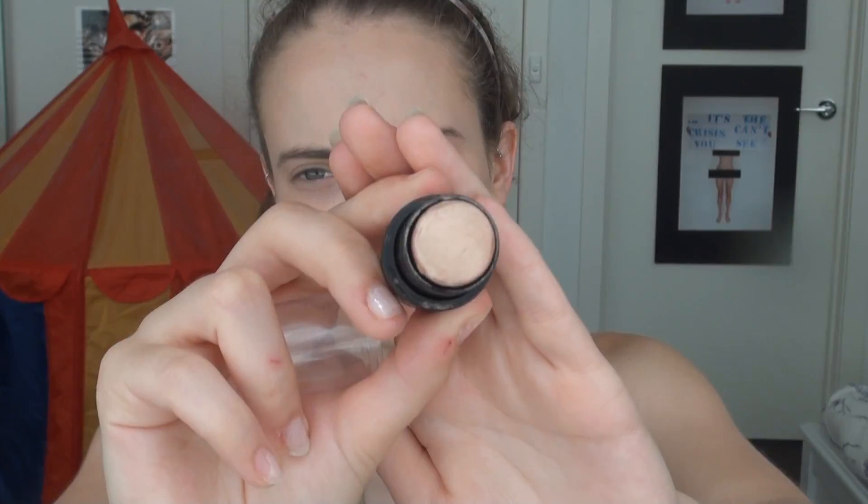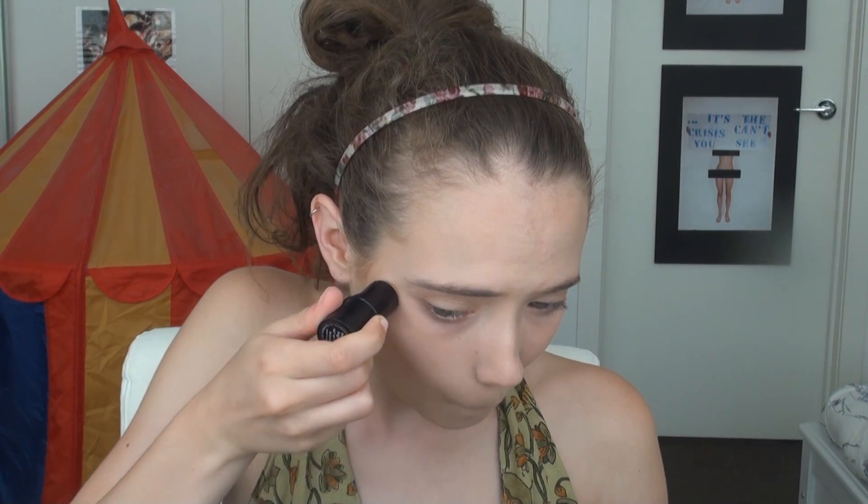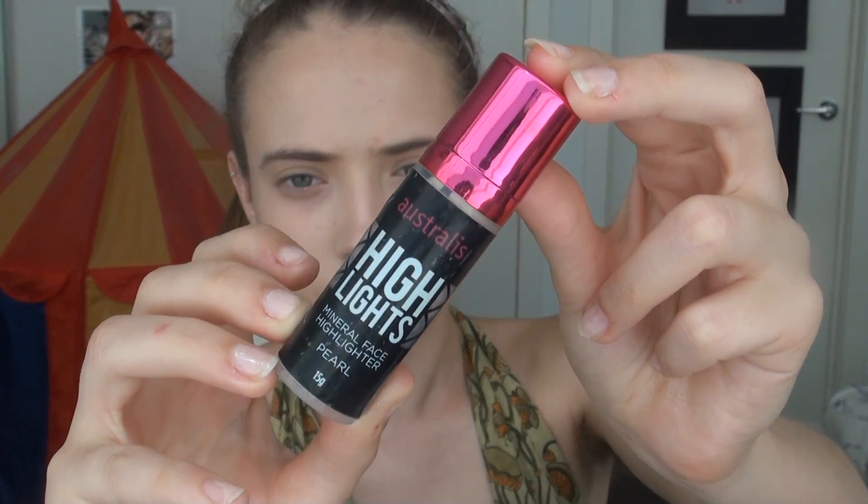Now taking the Savvy Heavenly Highlight Highlighting Stick, I'm applying that on the tops of the cheekbones, on my cupid's bow, and a little on the bridge of my nose — just to add light to those areas and really enhance them, especially bringing up the cheekbones. I'm going for a very glowy look. This is quite a champagne highlight with a little bit of a golden touch. Then taking a more subtle highlight, the Astralis Highlights in Pearl, I'm applying that a little on the forehead and then a touch more on the cheekbones.